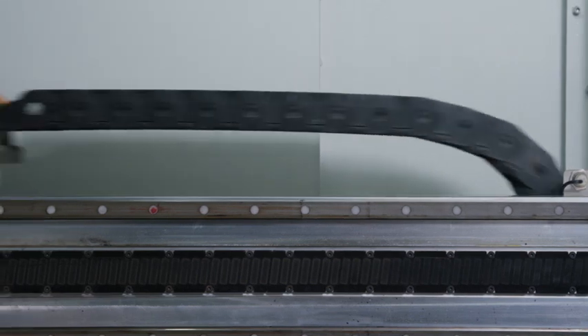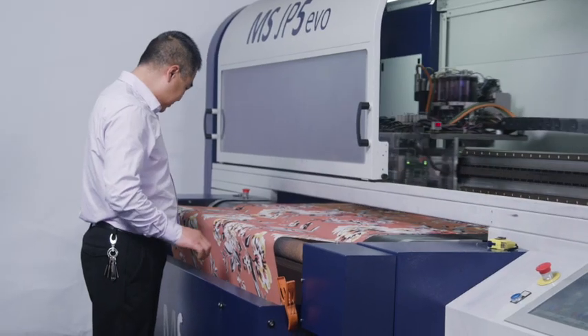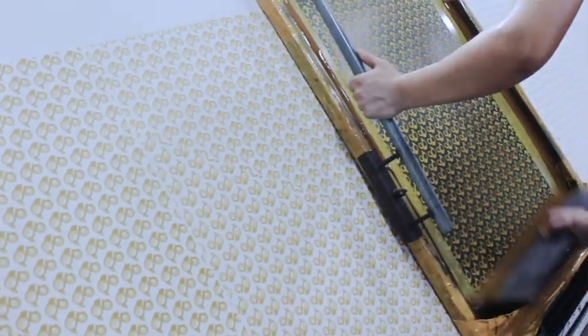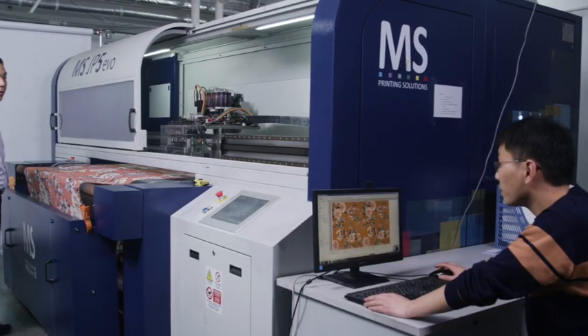We also have the ability to develop and print our own fabrics, from traditional screen printing to utilizing the latest Italian MS8 digital printers, offering you, simply put, the best print quality in the world.